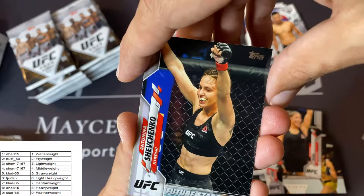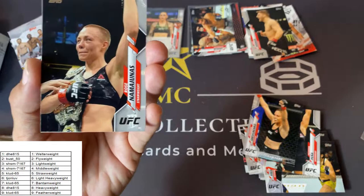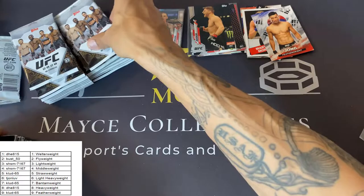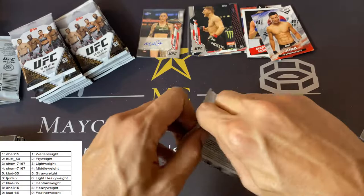Juliana Pena, Antonina Shevchenko — of course sister of Valentina — Dan Hooker rookie card. Another banger! Rosana Yunez, Santiago Ponzinibbio. So far so good, looking good. Some killer rookies in this 2020 set — I'm really digging it.